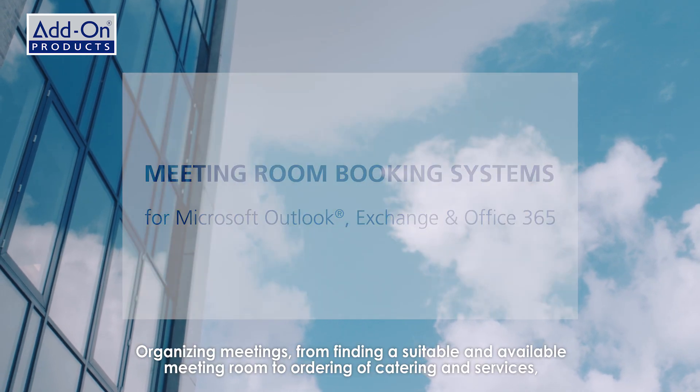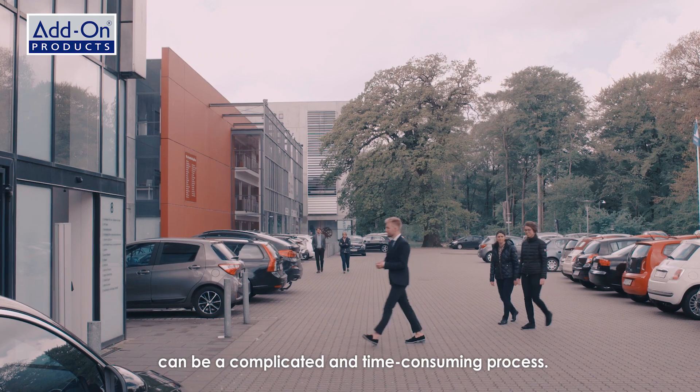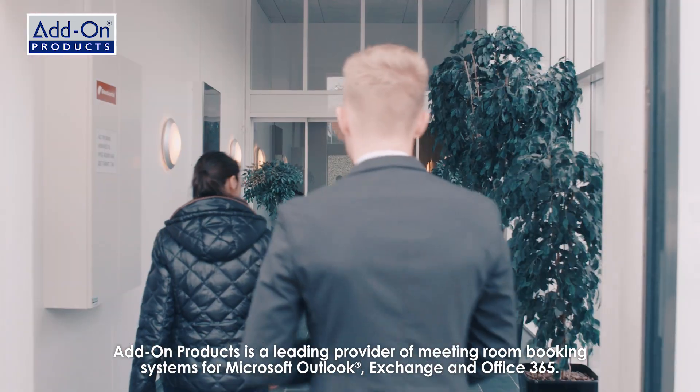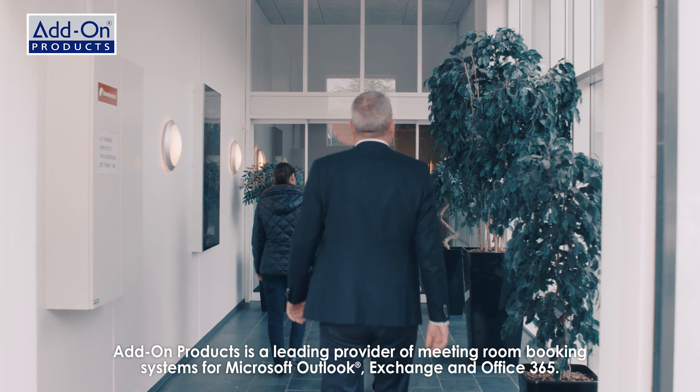Organizing meetings, from finding a suitable and available meeting room, to ordering of catering and services, can be a complicated and time-consuming process. Addon Products is a leading provider of meeting room booking systems for Microsoft Outlook, Exchange, and Office 365.